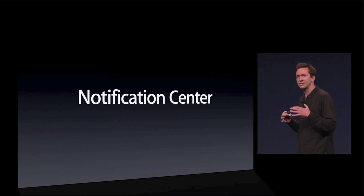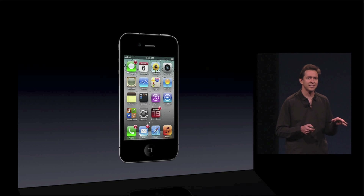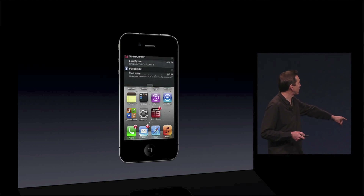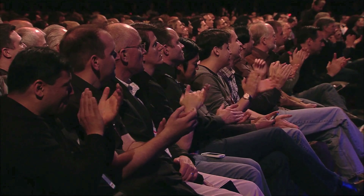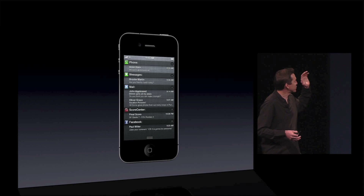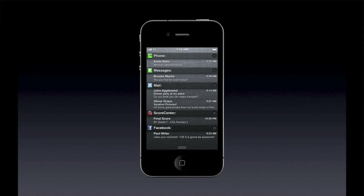Notification Center is a single place which combines together all of your notifications. You can get to it at any time from anywhere on your iPhone or iPad or iPod Touch just by swiping your finger down from the top to reveal the Notification Center. So we think it is beautiful. It has your missed calls and voicemails, text messages, mail messages, scoring alerts, Facebook updates. Any push notifications that come from the App Store all end up right here in Notification Center.